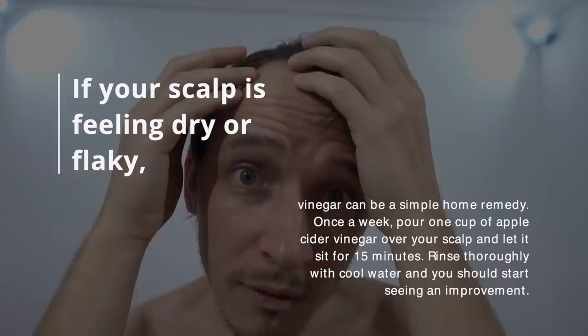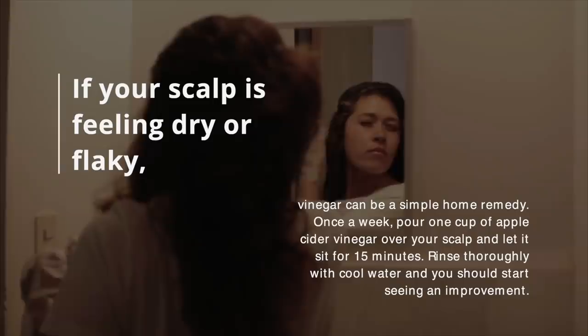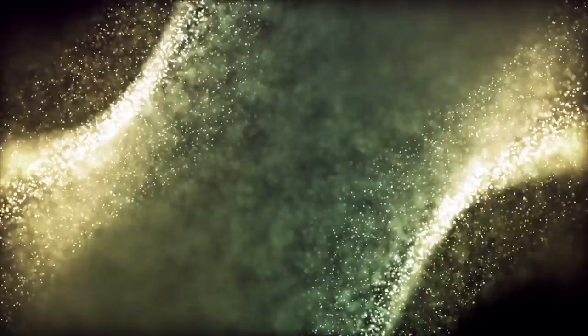Number 29: Eliminate Dandruff and Create a Healthy Scalp. If your scalp is feeling dry or flaky, vinegar can be a simple home remedy. Once a week, pour one cup of apple cider vinegar over your scalp and let it sit for 15 minutes. Rinse thoroughly with cool water, and you should start seeing an improvement.